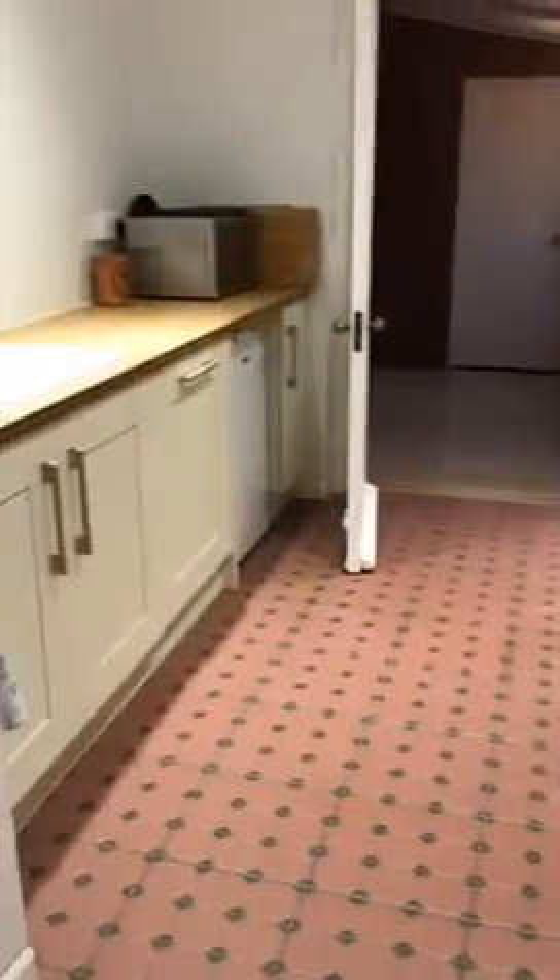Then go through to what will be the utility room — it's currently being refitted at the moment. There's extra storage and a shed where the boiler is kept as well. So that's the kitchen.